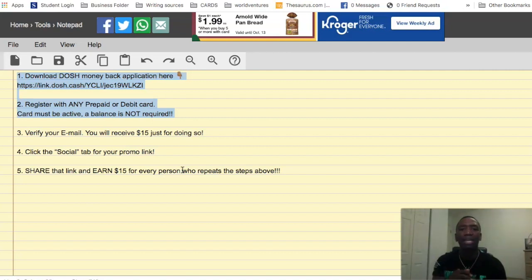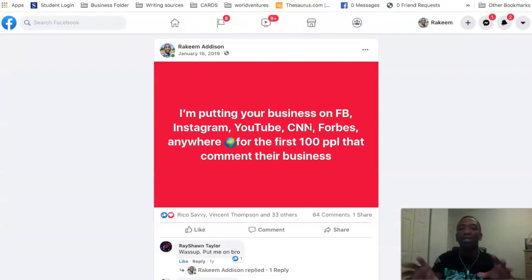I might actually put the script and post onto a PDF and put it down below in the description. You can also just pause the video, copy the post, and tweak it — say something like: 'I'm putting free money in your pocket for the first 25 people that comment their job below.' Be creative — this post has made me thousands of dollars, and you could potentially make hundreds. I made almost $300 just promoting a free app. If you got value from this video, give me a thumbs up and drop a comment below. I look forward to seeing you in the next video — peace.